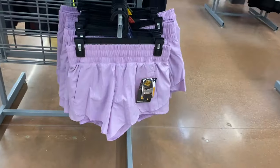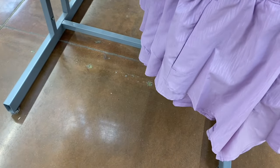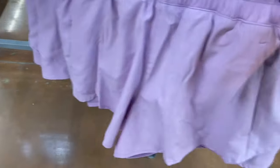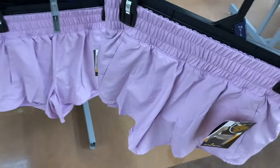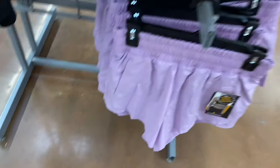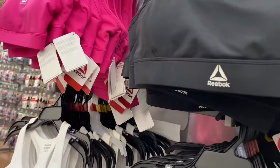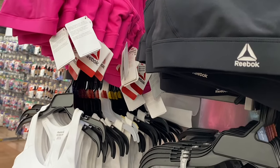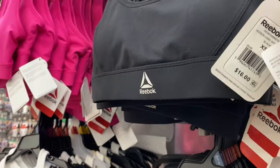They have new Avia shorts — this purple bike liner short, $12.98. The other styles I've shown went on clearance, so hopefully your store has those on clearance. New Reebok sports bras are going for $16.